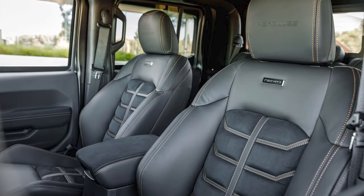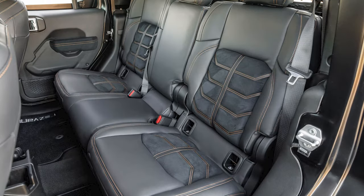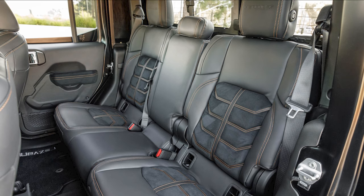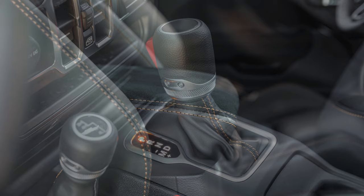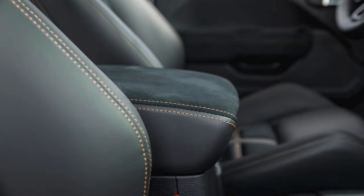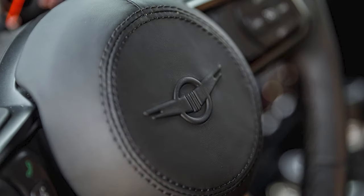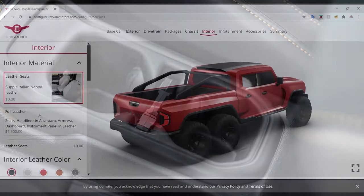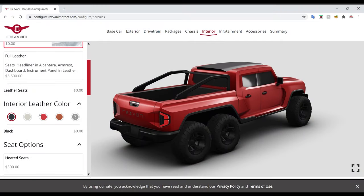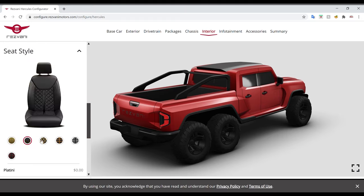If you couldn't tell it was a Jeep from the outside, unfortunately the inside will give it away. There are tons of different options, but it just has that Jeep interior that you don't really want on a truck worth hundreds of thousands of dollars. But at least everything is customizable. Nappa leather seats are standard with your choice of four colors or a custom color, but for $5,500 the full leather package gets you an Alcantara headliner, leather armrest, dashboard, and instrument panel. There are six different seat styles, five different stitch colors for $500 extra, and ten gauge face colors that will cost you $3,500.